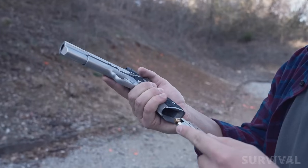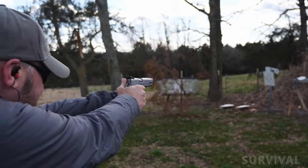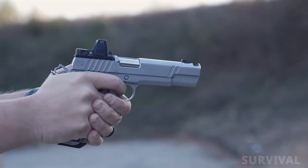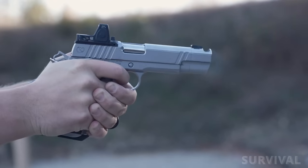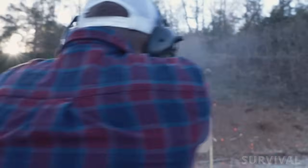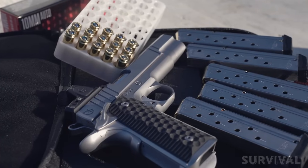The one-piece magwell allows for swift, efficient reloads crucial in high stress or competitive scenarios. The result is a custom handgun that looks and feels like a classic government-sized 1911 while providing more recoil and muzzle control for faster transitions and follow-up shots. The Firehawk is also offered in 9mm and .45 ACP.